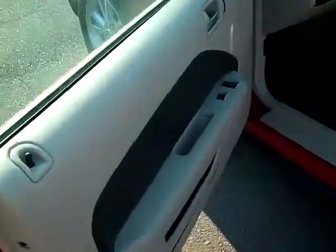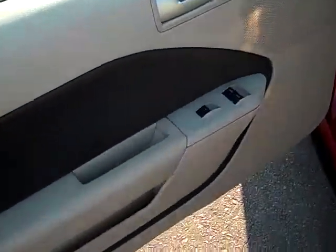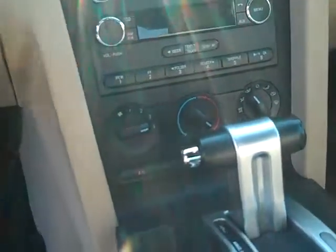Going around to the driver's side, you see it's got power windows, locks, cruise control on the steering wheel, a driver message center between the speedometer and tachometer, AM-FM CD player, and climate controls.